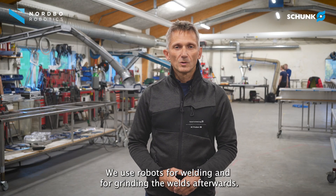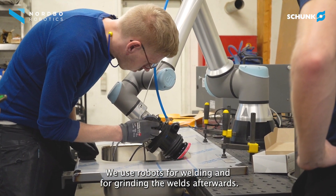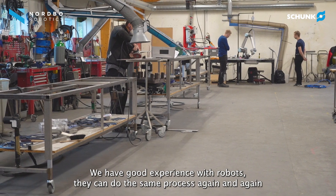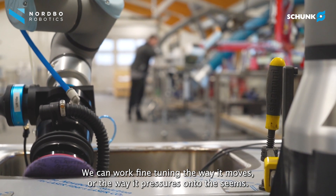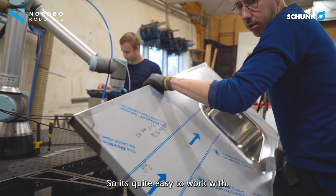We use robots for welding and for grinding the welds afterwards. We have good experience with robots — they can do the same process again and again. We can work on fine-tuning the way it moves or the way it pressures onto the seams, so it's quite easy to work with.